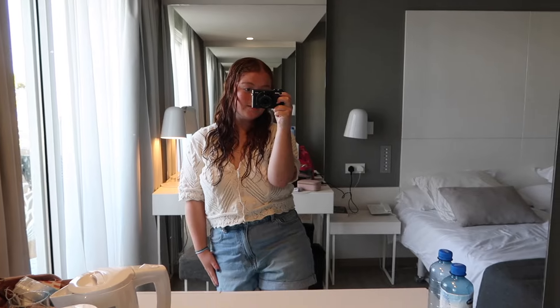It's now the evening and we've just finished getting ready. Me and my mum are about to head down to take some photos in front of the flower trees — it's our last evening and I've wanted to do this all holiday. This is my outfit tonight: I'm wearing my crochet top and denim shorts.